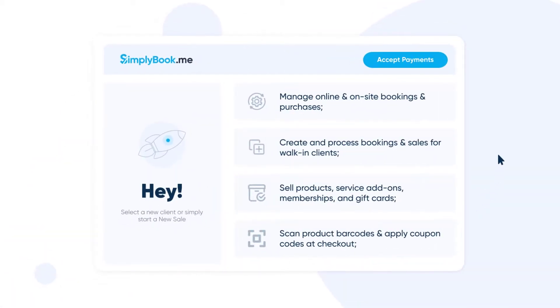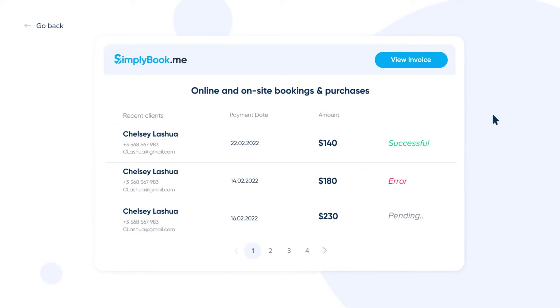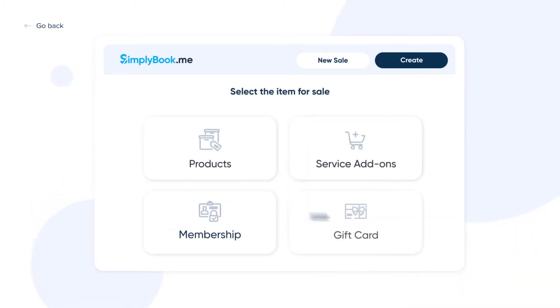Once point of sale is enabled, you can access it from any page of your SimplyBookMe account to accept payments, manage online and on-site bookings and purchases, create and process bookings and sales for walk-in clients, and sell products.